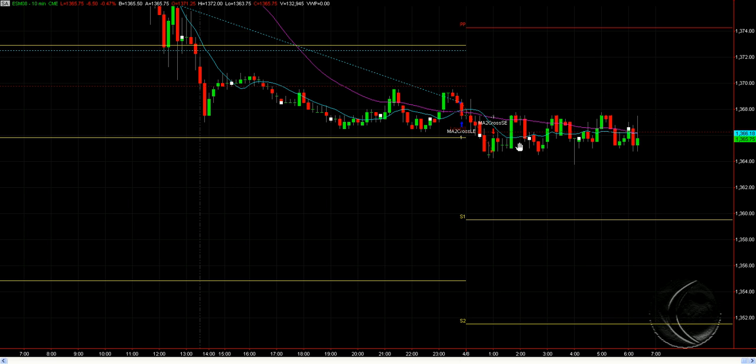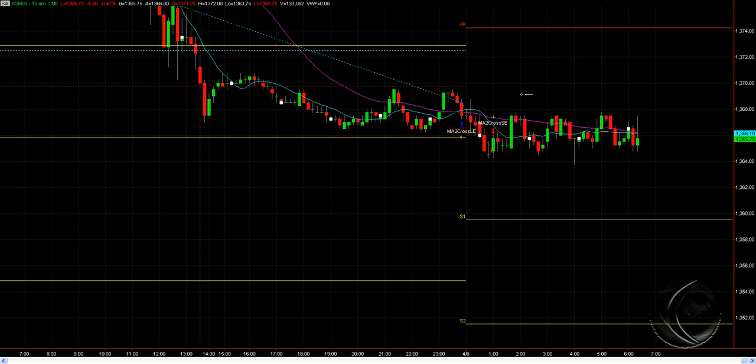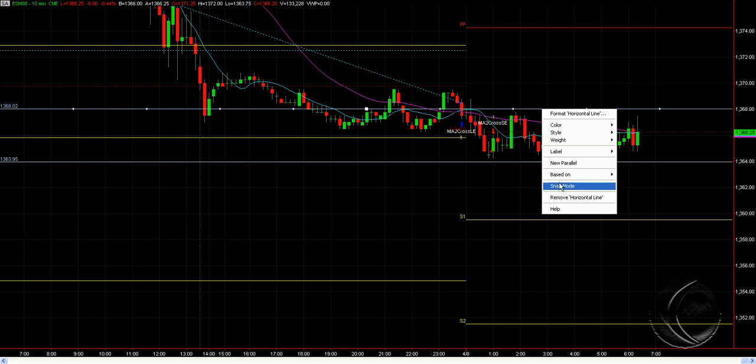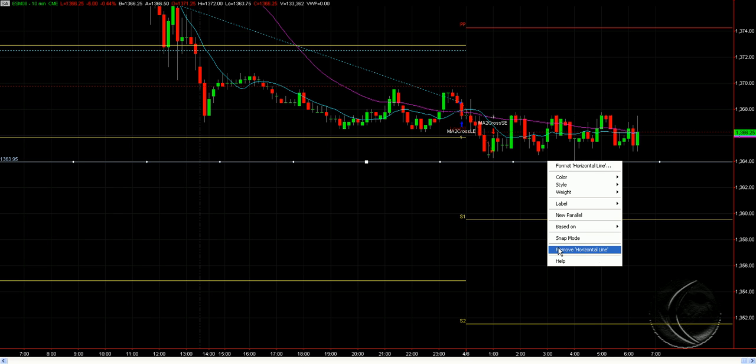You probably want to sell a breakthrough at 1364 and buy above 1368 right now if you want to play these ranges — it's very easy to see. You've got a top here at 1368 and a bottom at 1364 to start the day. See where you are after the first half hour and go from there. That's your range we've been locked in — you can probably trade around that.